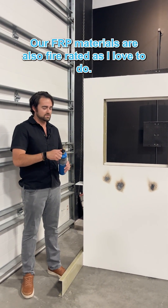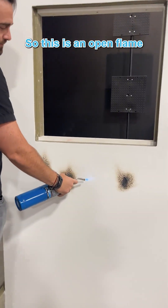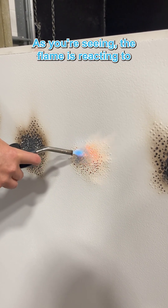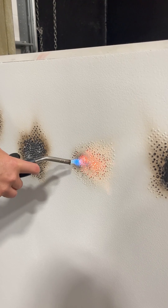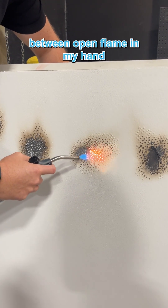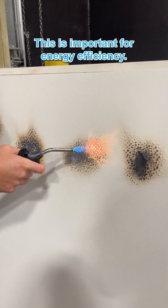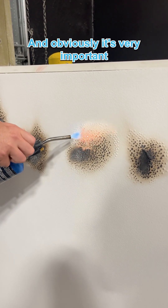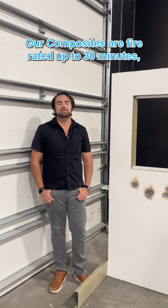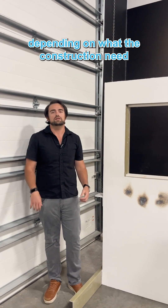Our FRP materials are also fire rated. I'll give you a test and a demonstration. This is an open flame applied directly to our quarter-inch ballistic panel, and as you're seeing, the flame is reacting to our fire emission and it's not spreading. I can actually put my hand behind here — it's just a quarter inch between the open flame and my hand, and I can't feel any heat transfer. This is important for energy efficiency, life safety, and obviously it's a key feature of our FRP building system. Our composites are fire rated up to 30 minutes and can be extended all the way up to an hour and beyond, depending on the construction need and the requirements of the building.